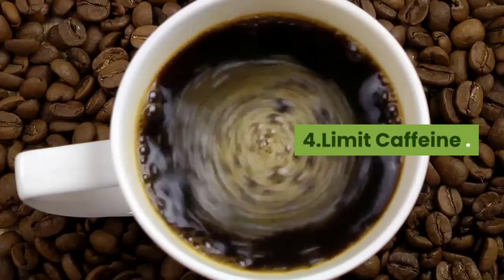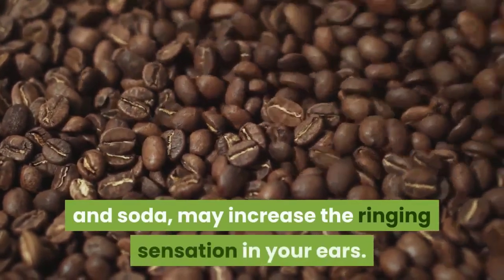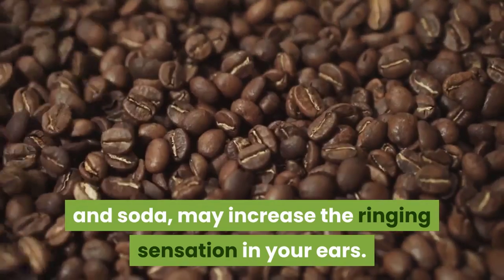Limit caffeine. Caffeine, present in coffee, tea, chocolate, energy drinks, and soda, may increase the ringing sensation in your ears.